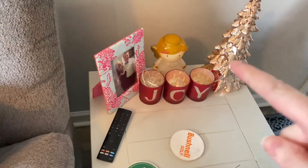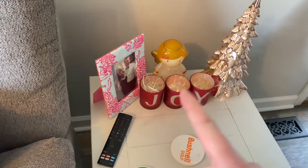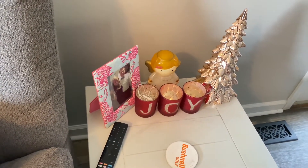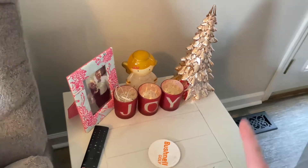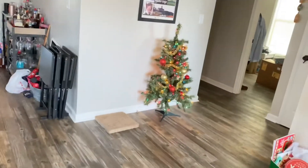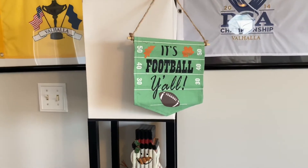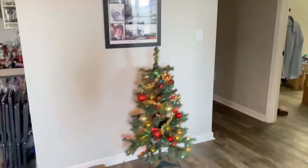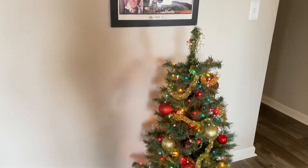We have this little angel that used to light up but doesn't anymore because the batteries exploded in it and I don't want to get battery acid everywhere. We have this little rose gold tree, a little thing that says 'Joy,' and this cat that wants attention. I still have the football sign up because football's still going on. That's all the Christmas decorations we have — we don't have any in our bedroom.